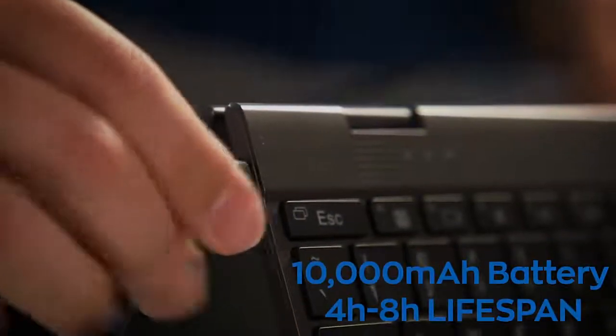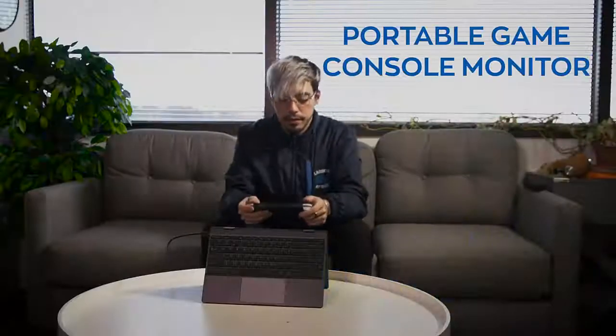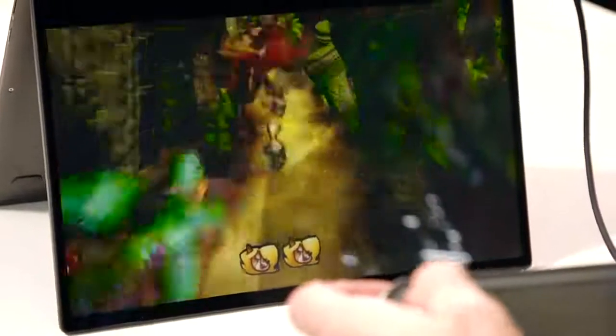Using its own battery puts you in a position where you don't need an external charging source. The battery powers up this bad boy for a good four to eight hours and is strong enough for all your power needs, even if you find yourself gaming or watching movies for hours.